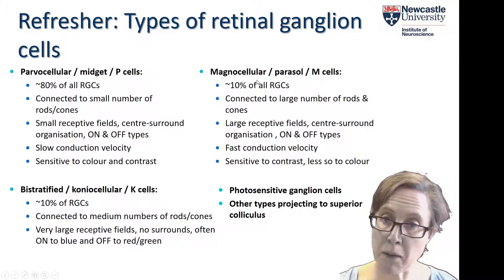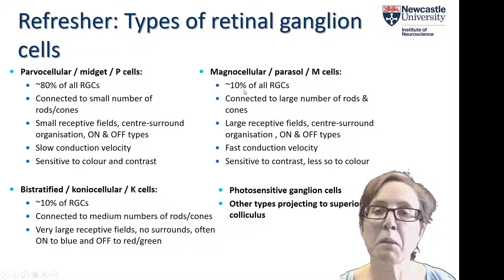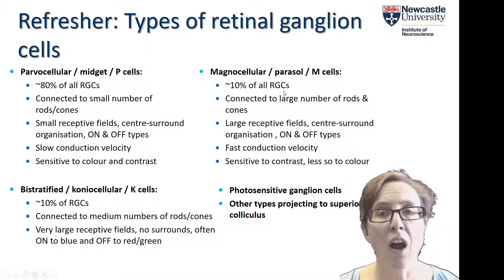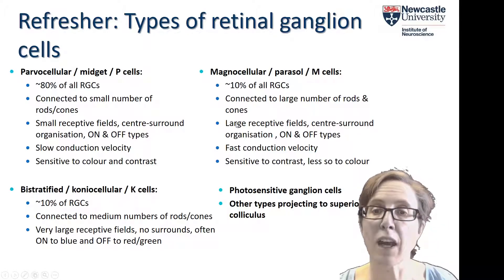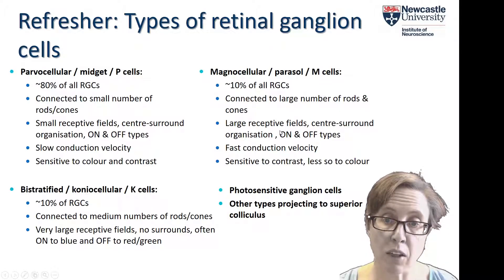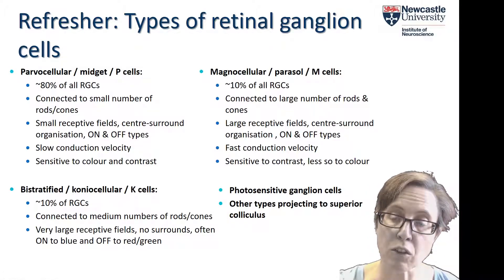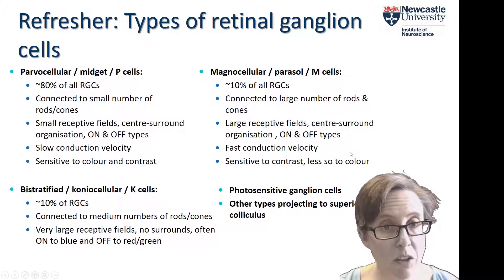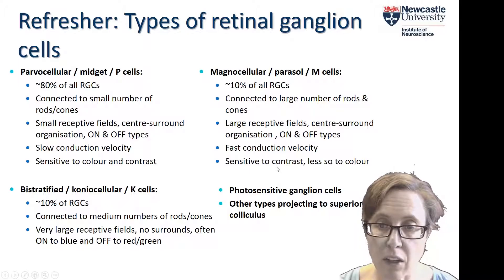Magnocellular, or parasol, or M-cells make up only about 10% of all retinal ganglion cells, and they're typically connected to large numbers of rods and cones, so they have large receptive fields. They also have centre-surround organisation and come in on and off types — whether they respond best to the onset of light or when light goes off and it becomes dark again. They have a faster conduction velocity and are very sensitive to contrast, but less so to colour.